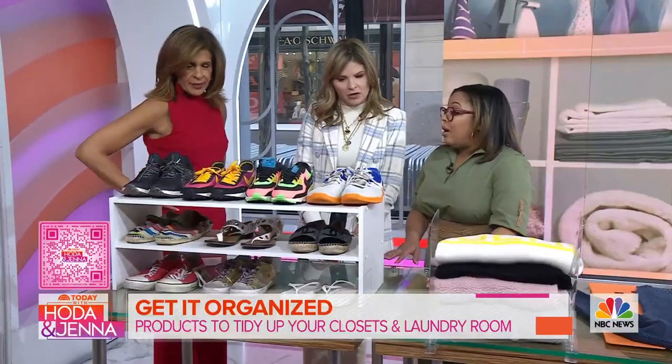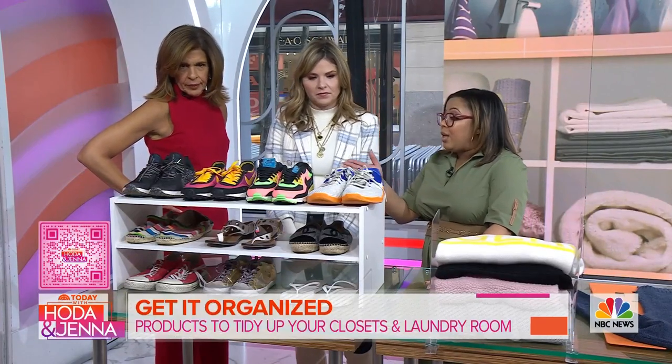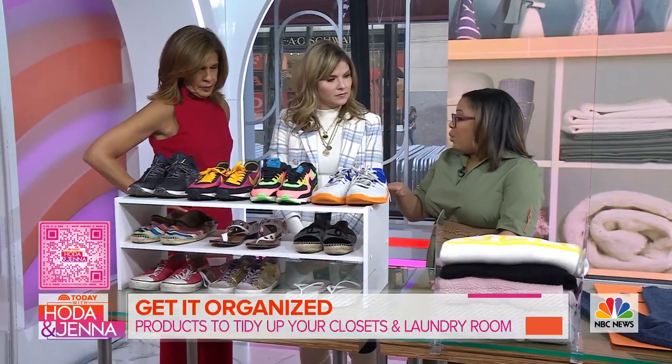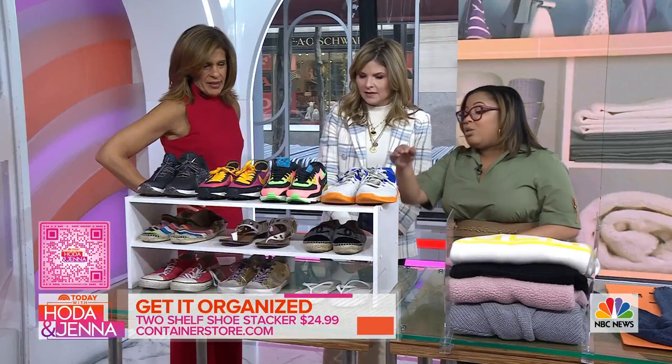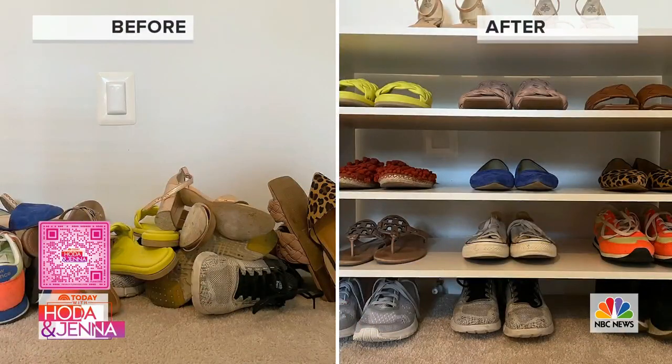Let's go with the shoes, which is an important place to start. You can't keep things you don't wear anymore, and once you've gotten rid of them, you can take something like this shelf stack — this is from Container Store. It's great for flats; you can stack them on top of each other. Look at the difference!